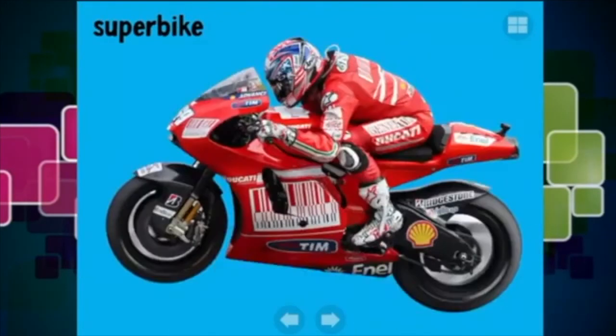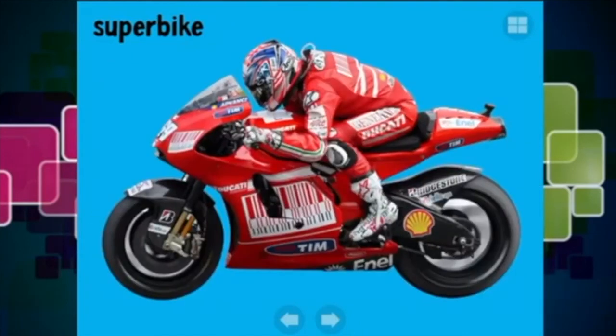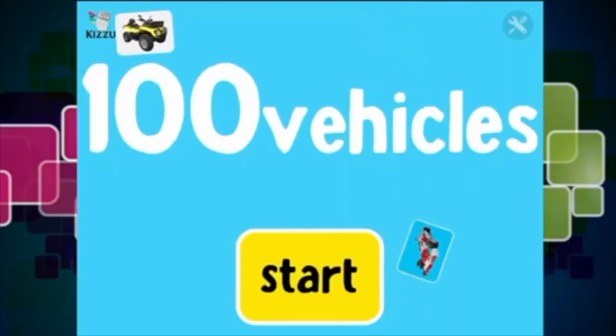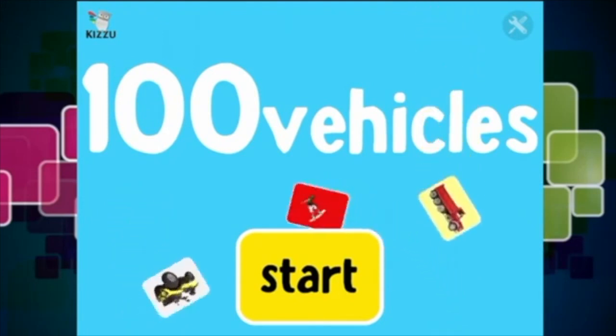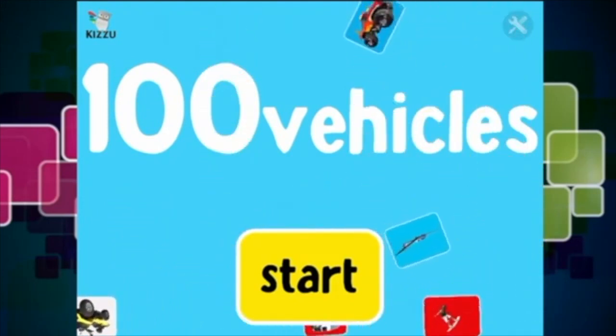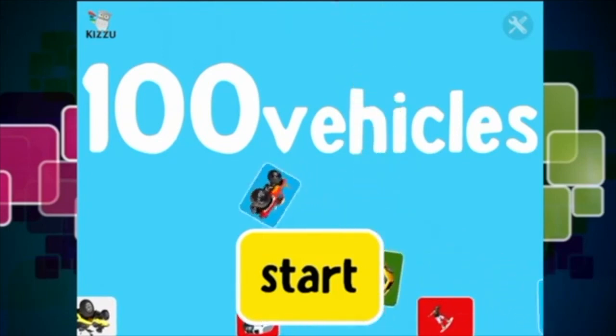A superbike - is it a Yamaha? No, it's a Ducati, an Italian superbike. Doesn't it look super cool? And here is a dirt bike, for when you want to go off-road and do some dirt bike off-roading - it's a lot of fun! Okay guys, we have been playing '100 Vehicles for Toddlers and Babies'. This game is super awesome - you can download it from the iTunes store.